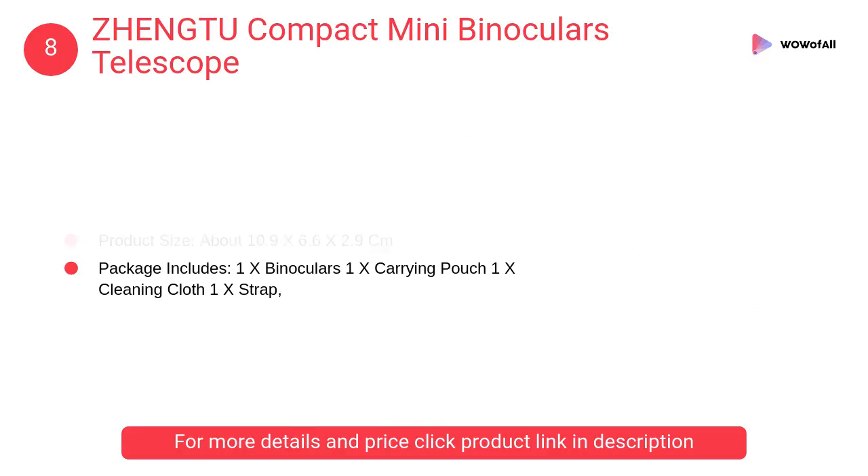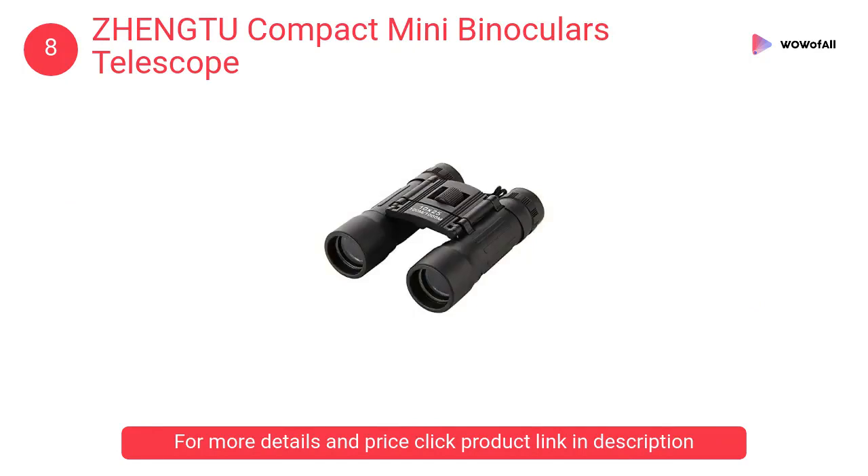At number eight, Zhen Gtu compact mini binoculars telescope. It has fully coated optics for increased brightness, durable rubber armoring, high magnification with a compact and lightweight design.